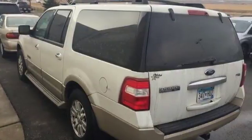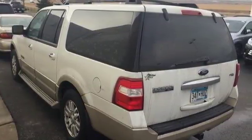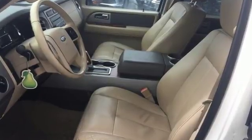More comfort, more space, and more versatility. It's more of what you need. Take it for a test drive today.